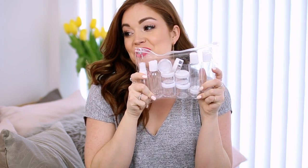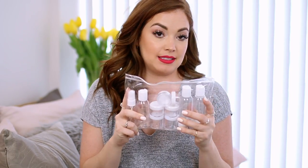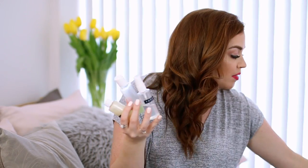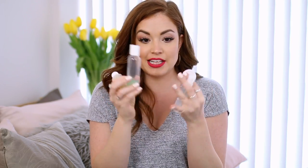Next I recommend getting travel containers. These are from the dollar store — you can really find them anywhere. I highly recommend this because I am a beauty and skincare fanatic and I don't want to leave home without any of my products, but I can't bring big bottles. I literally put everything in a little container — bronzing glow oil, body wash, toner, cleanser. You just need to get them and they're so affordable.